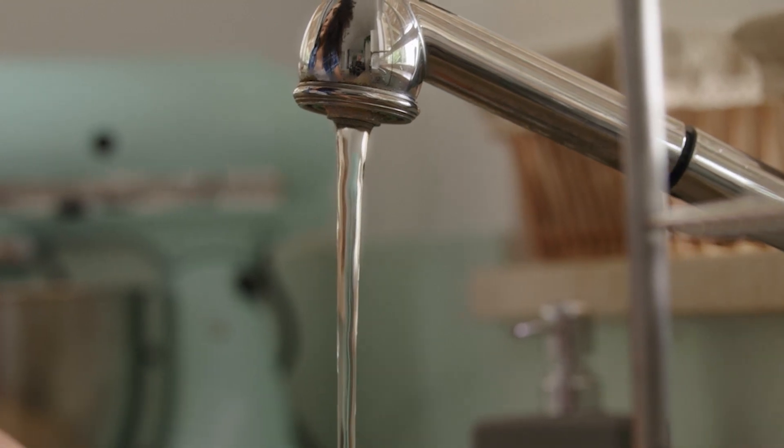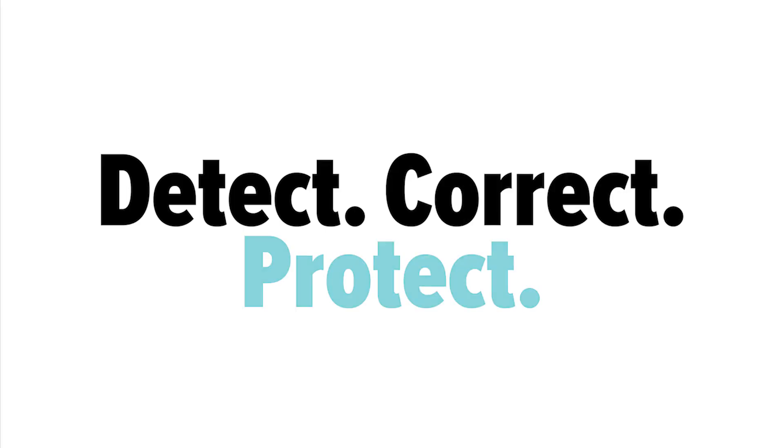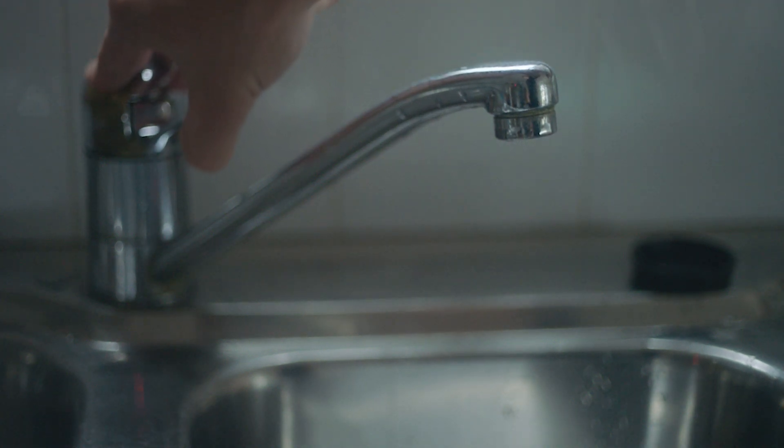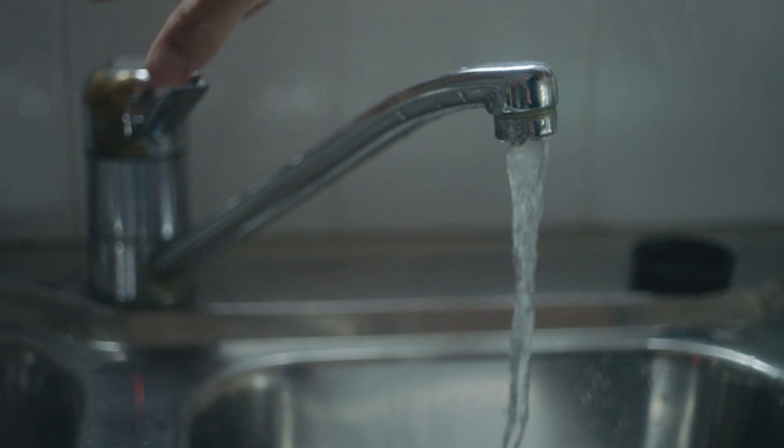This is why MUD is committed to our Detect, Correct, and Protect Lead Service Line Replacement Program. We plan to detect all the lead service lines in our system, correct the issue, and protect our customers from lead in drinking water.